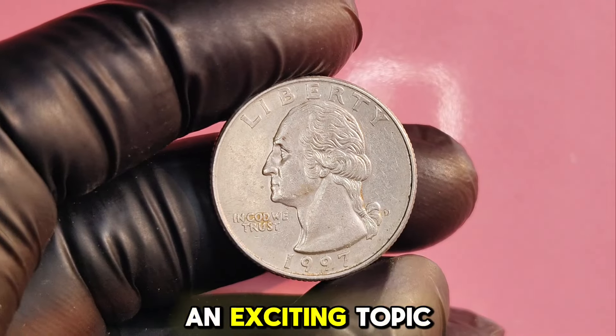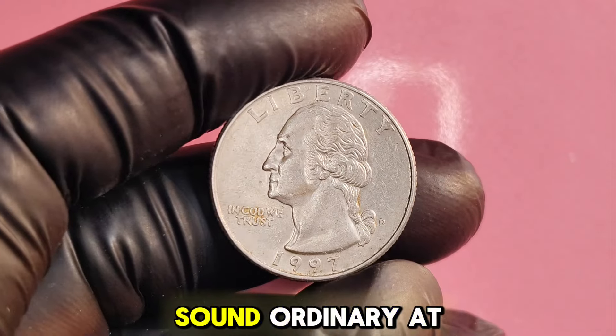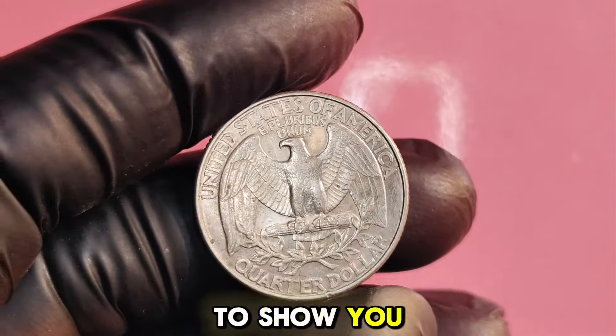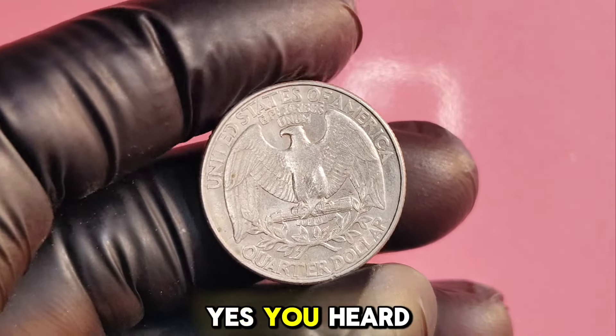We're diving into an exciting topic: the 1997D Washington quarter. This may sound ordinary at first, but some of these coins are worth an astonishing $1.1 million. Yes, you heard that right.